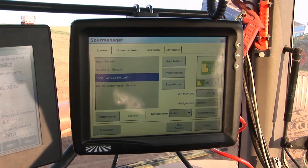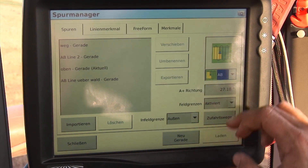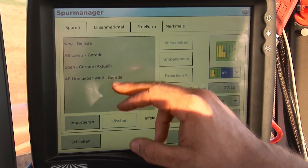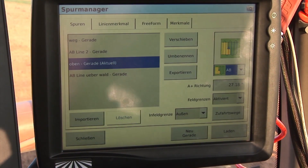The track management system is also very simple. It's an easy task for me to quickly enter A-B lines, curves or circles, which I then load, and in no time I have a track management solution which enables me to get into my different tracks quickly.